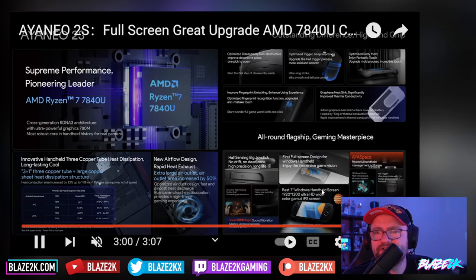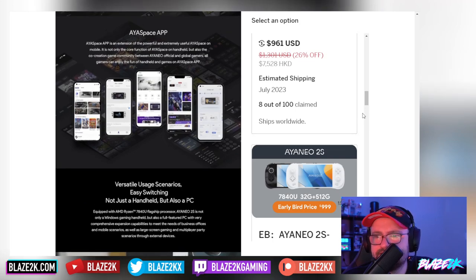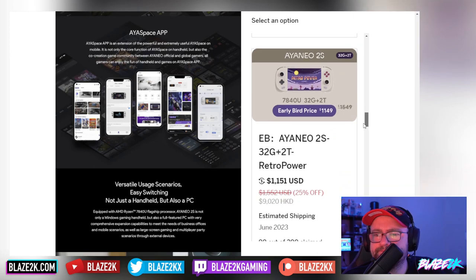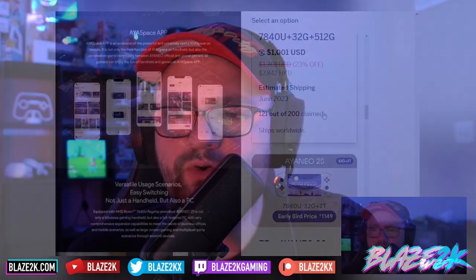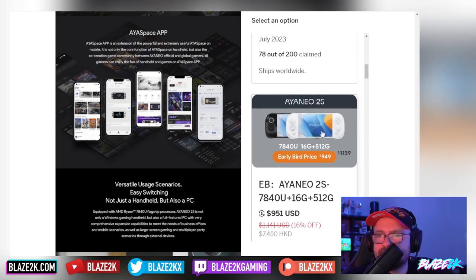So there you go, guys — the Indiegogo is live, go check it out, link is in the video description. I'm going to get my hands on one later this month and give you my first impressions and unboxing, plus my honest opinion. I won't sugarcoat it — I'm not going to say it's the best thing ever just because they sent it to me. I'll also be comparing it to the ROG Ally and the Steam Deck, so stay tuned. Let me know in the comments if you're going for any of these tiers.